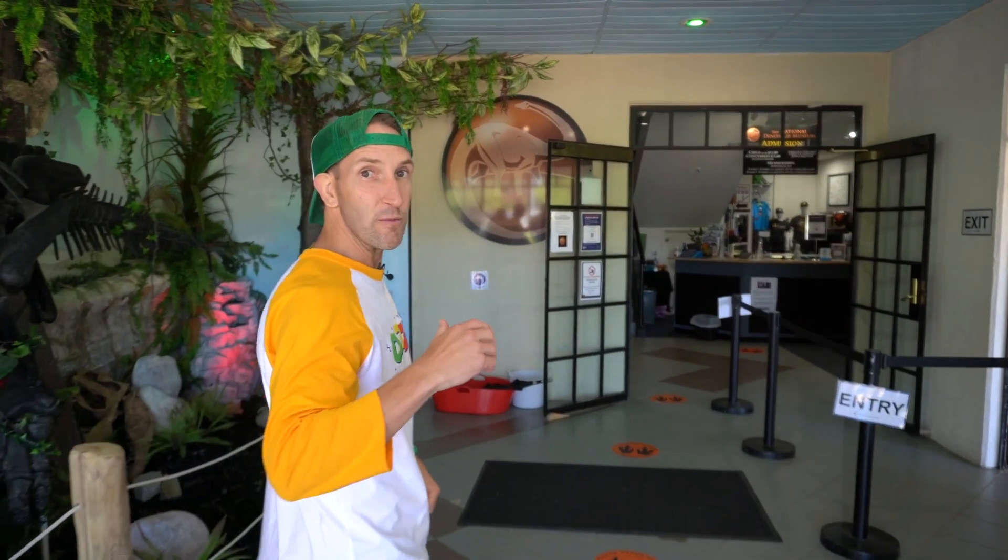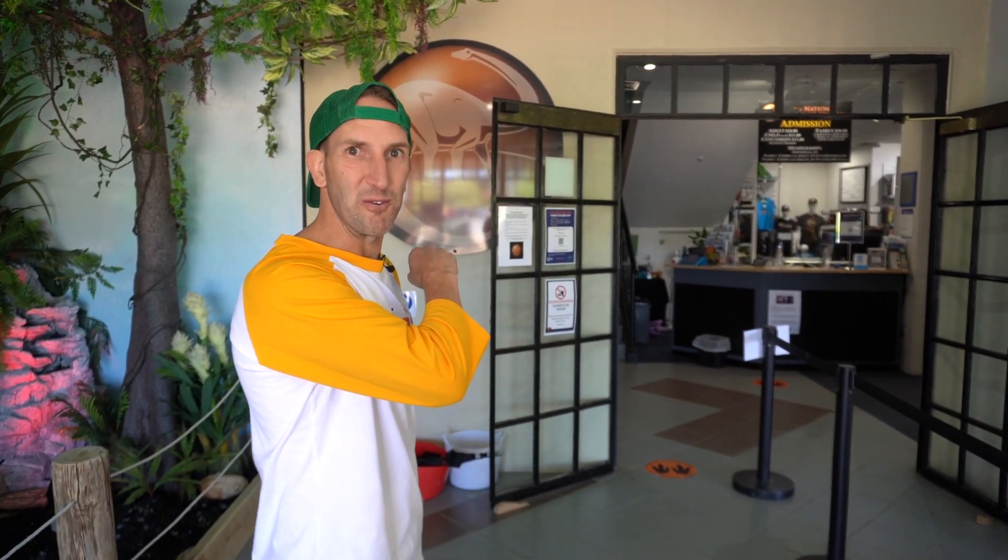Come on in and let's see what animals we can find. Of course we're going to see lots of dinosaurs, but there are going to be lots of other animals too. Now to be a dinosaur it needs three things: it needs to have straight legs, it needs to have scales, and it also needs to lay an egg. So let's go and see what kind of dinosaurs we can find.